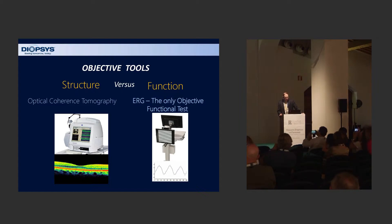OCT, of course, is the first structural technology that we use. It's truly an objective technology, looking at the structure of the retinal nerve fiber layer and retina. But we don't really have any objective measure of function other than electroretinogram. Electroretinogram really is an objective measure of the functional workings of the retina, and specifically the retinal ganglion cells. So we're hoping to use this objective measure as a complementary test to all our other tests to help in the management of glaucoma.